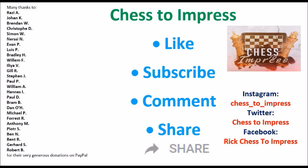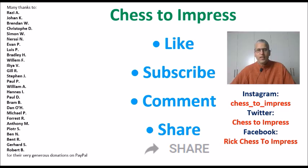I hope you enjoyed this video, and if you did, please give it a thumbs up, subscribe to the Chess to Impress channel, and leave a comment — I will read and reply to them all. If you liked the video it would be great if you could share it on social media by clicking the share button on YouTube. You can find me on Instagram, Twitter and Facebook. This is Rick for Chess to Impress. Thank you for watching.